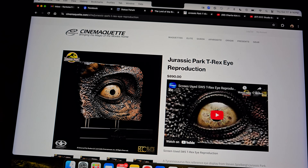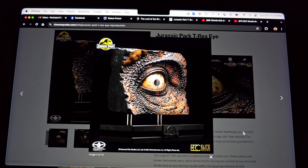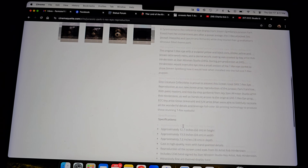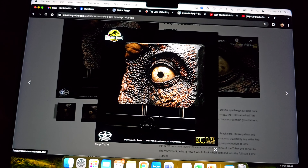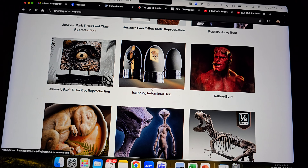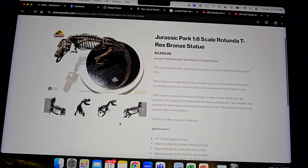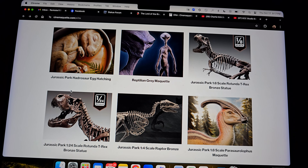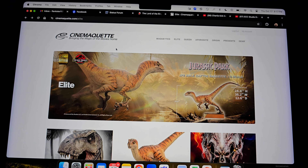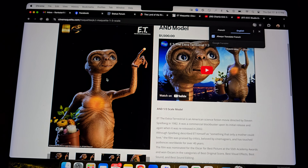The T-rex life-size head is $18,000 plus shipping, which is going to be ridiculous — but still so cool. The Jurassic Park T-rex eye I like quite a bit, but it's $900 for the eye — 13 by 12 inches. It's a really cool looking piece but I can't get past that price. I do have the Hellboy bust on PO. Some of the other Jurassic stuff is around $3,250 for a one-eighth scale skeleton — more than my Prime One Rotunda, and it's just a little skeleton.